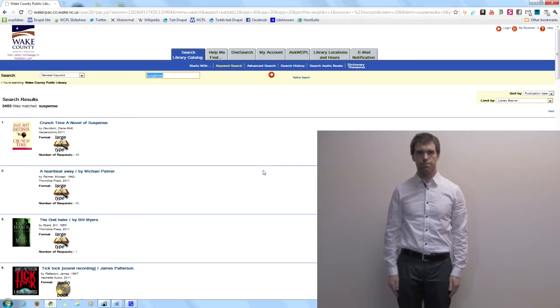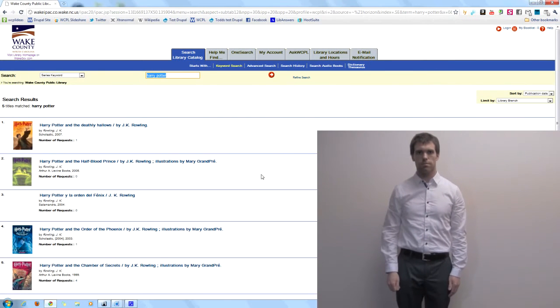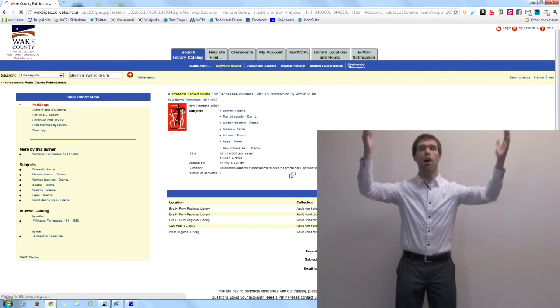This technology also works for series searches, such as for the Harry Potter series, and title searches, such as for A Streetcar Named Desire.